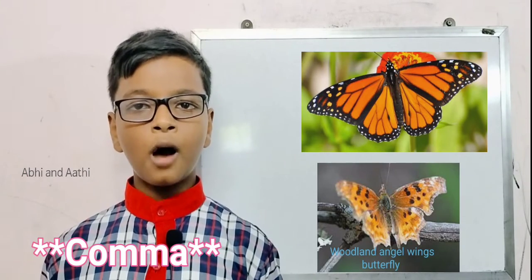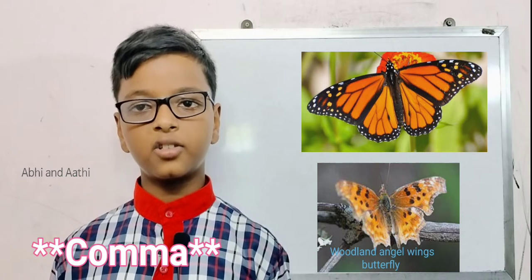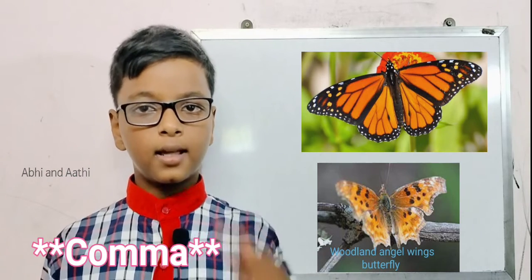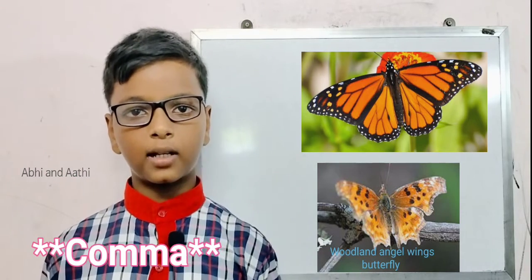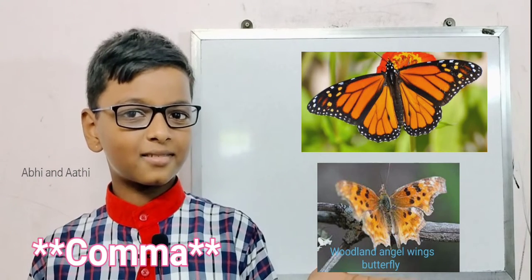Third one: the Comma. The Comma is a woodland butterfly that is known for its irregular wing edges, and that is why these butterflies are commonly called angel wings.